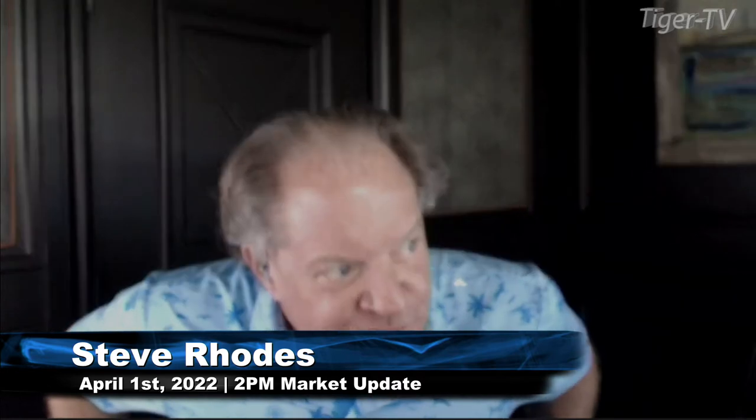Good afternoon folks, Steve Rhodes coming to you live from the shores of sunny — soon to be rainy, I believe — Delray Beach, Florida. This is your 2 p.m. update and currently we have a bit of a mixed bag out here.